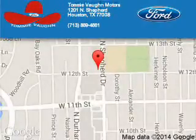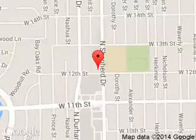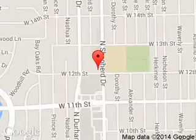Call or click to contact us today. Tommy Bond Ford is dedicated to doing everything possible to ensure that the experience you have selecting your next vehicle is a pleasant one. We are located at 1201 Shepherd Drive, Houston, Texas 77008.